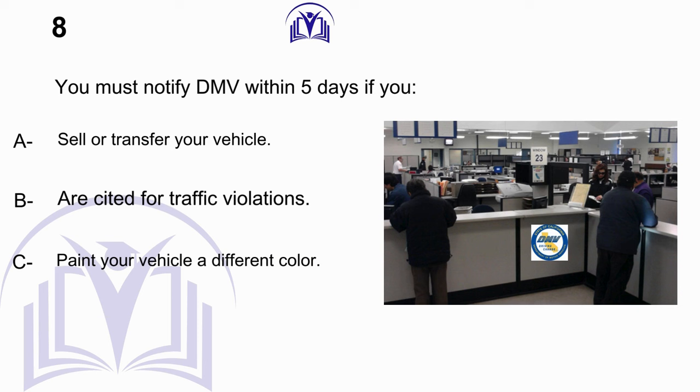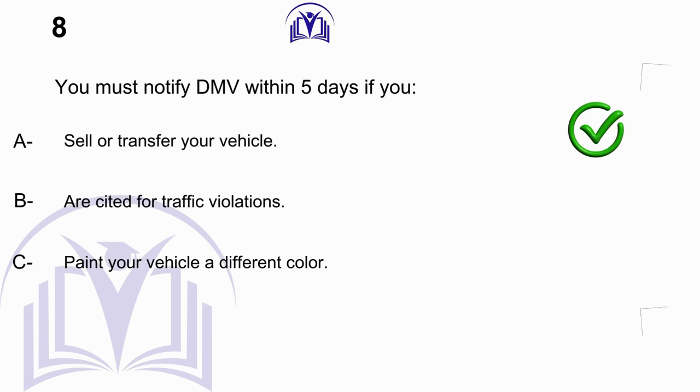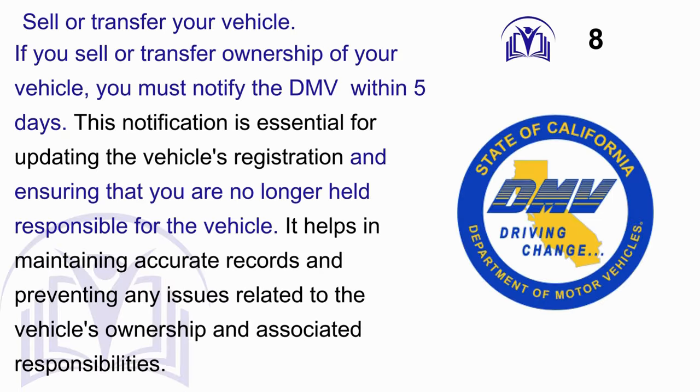You must notify the DMV within 5 days if you: A. Sell or transfer your vehicle. B. Are cited for traffic violations. C. Paint your vehicle a different color. Answer: A. If you sell or transfer ownership of your vehicle, you must notify the DMV within 5 days. This notification is essential for updating the vehicle's registration and ensuring you are no longer held responsible for the vehicle. It helps maintain accurate records and prevent issues related to the vehicle's ownership and associated responsibilities.